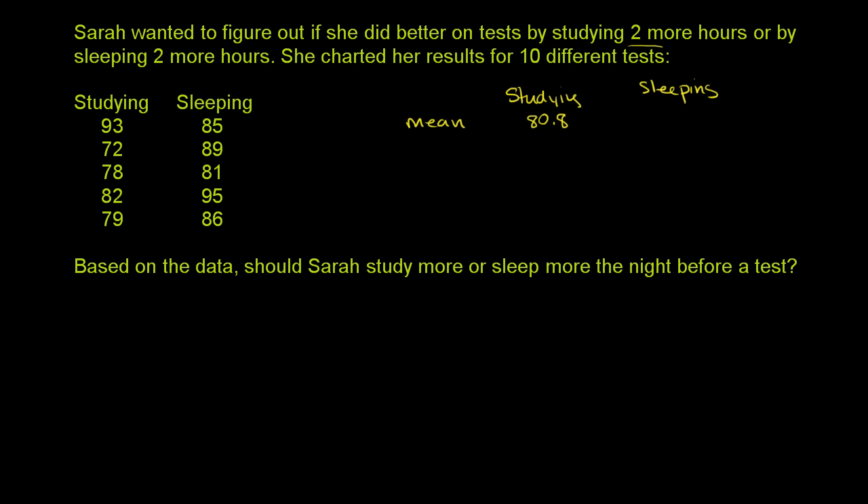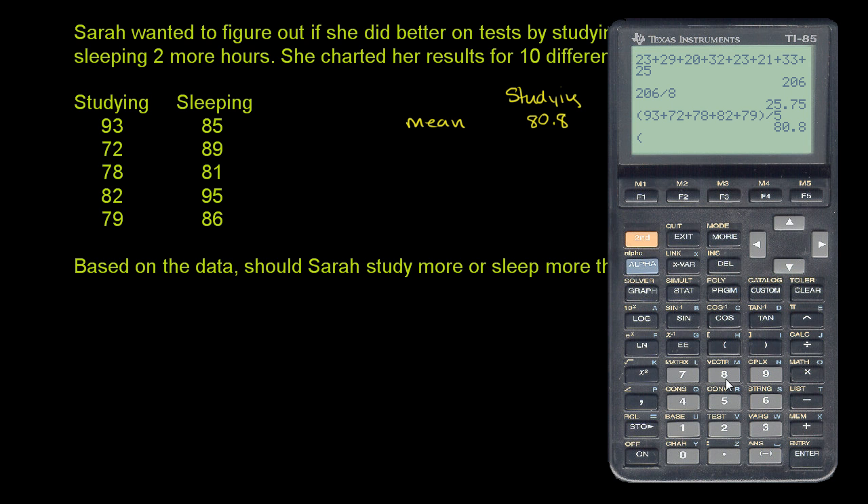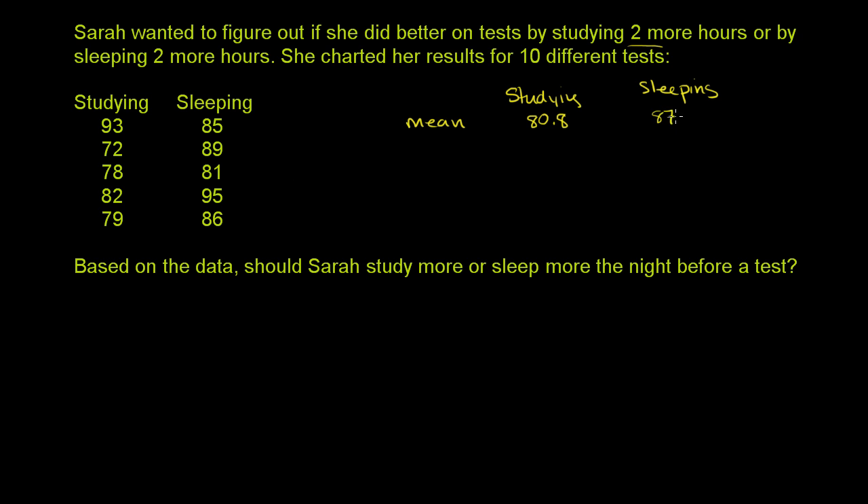What is the mean score on her exams when she sleeps two more hours? 85 plus 89 plus 81 plus 95 plus 86 divided by five is 87.2. Just looking at that, she has a higher average — a higher mean test score — when she sleeps two hours more. Maybe that's because sleep is more important, or maybe she just felt more confident going into those exams.